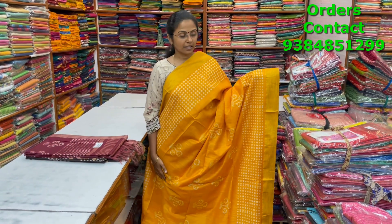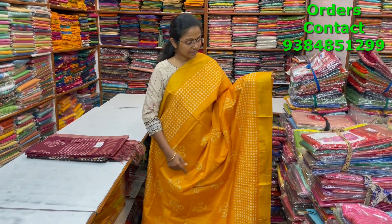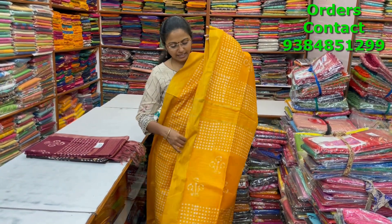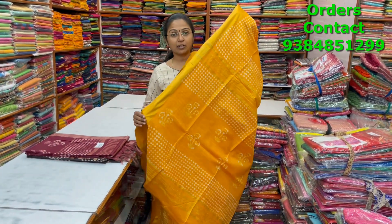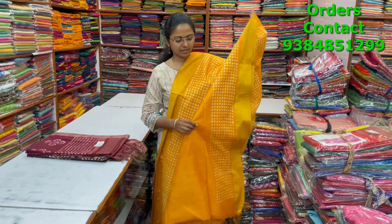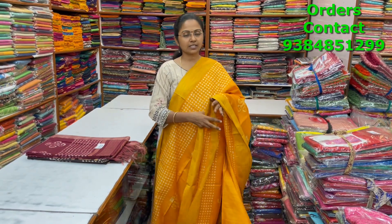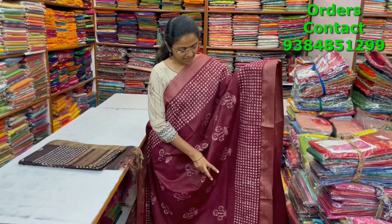A very nice beautiful mustard color combination lovely butta pattern design kadi silk saree with a giccha border on both sides — beautiful design in nice mustard yellow. The pallu and blouse of the saree are shown, and the price is ₹1000.